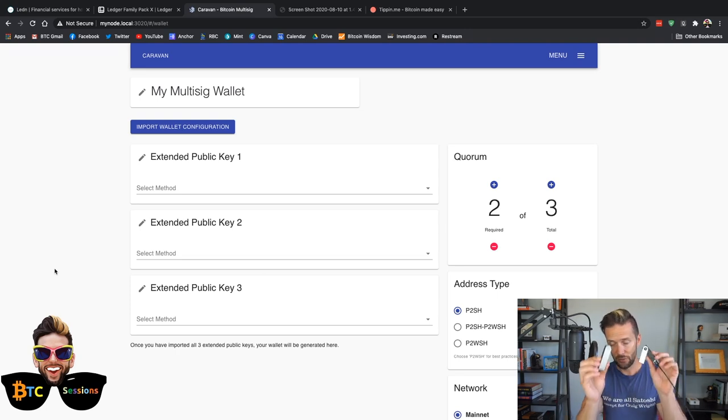We're utilizing the Ledger devices for this. All of these devices are already set up — they can already be used as a regular single hardware wallet, meaning I've already written down the backup seeds, the 12-to-24-word phrases for all of them. If you're unfamiliar with the Ledger Nano S or X, I have tutorials for both linked in the show notes. But for those of you already familiar with hardware wallets and ready to get going, that's what we're doing here today.